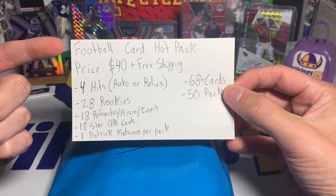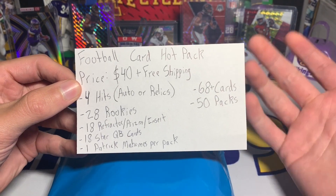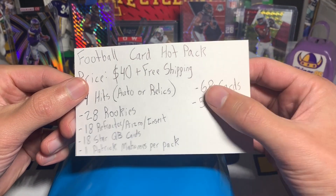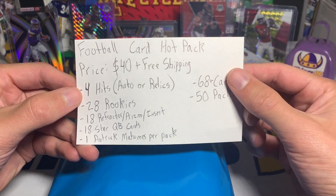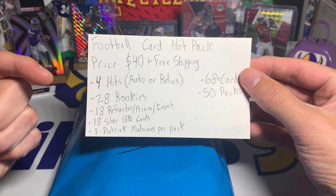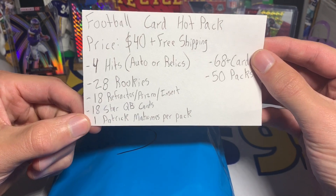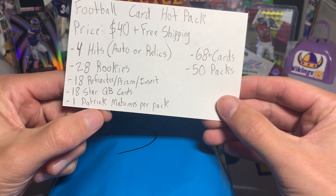So this is a football card hot pack. The price is $40 plus free shipping — about the same as two blaster boxes or a mega box. You're going to get four hits, so autograph or jersey cards — pretty decent, better than a blaster box which usually has one hit, and a mega box which usually has two to three. You're going to get 28 rookies, which is a ton, 18 refractor/prism/insert cards, 18 star quarterback cards, and there is one Patrick Mahomes card per pack, which I thought was unique and cool.